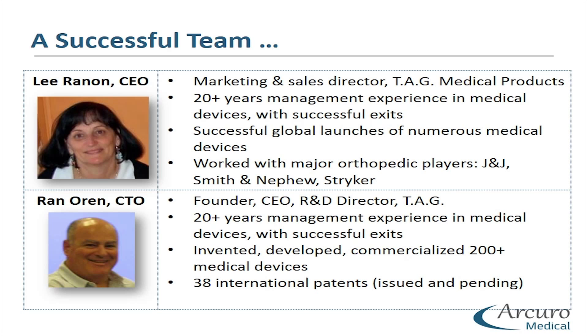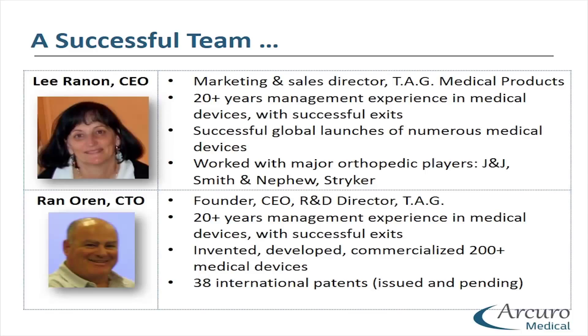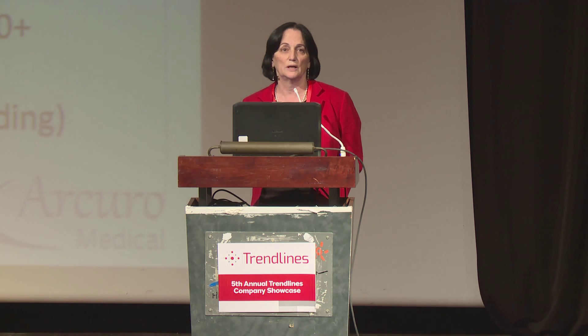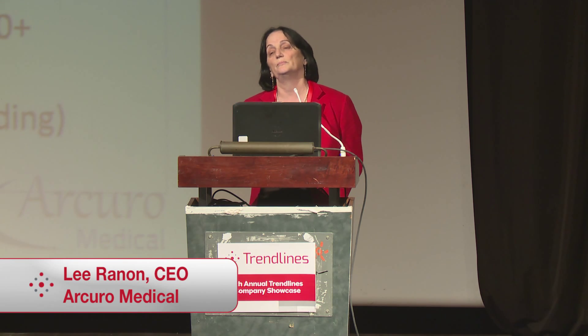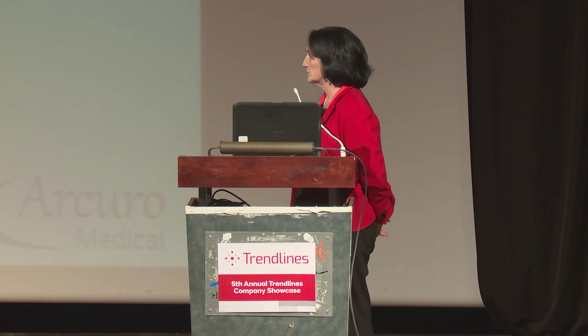I have over 20 years of management experience in medical devices, specifically in sports medicine. Joining me is Ran Oren, inventor and developer who has registered over 38 international patents under his name. Both of us have developed and commercialized over 200 medical devices with major players in the market over the past 20 years. We also have a great advisory board of key opinion leaders in the United States and Israel. Thank you, and I'll be glad to answer questions.